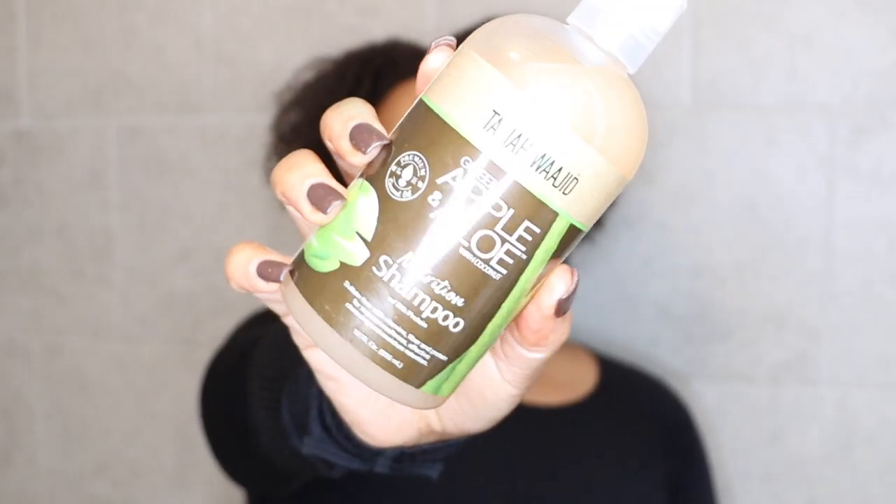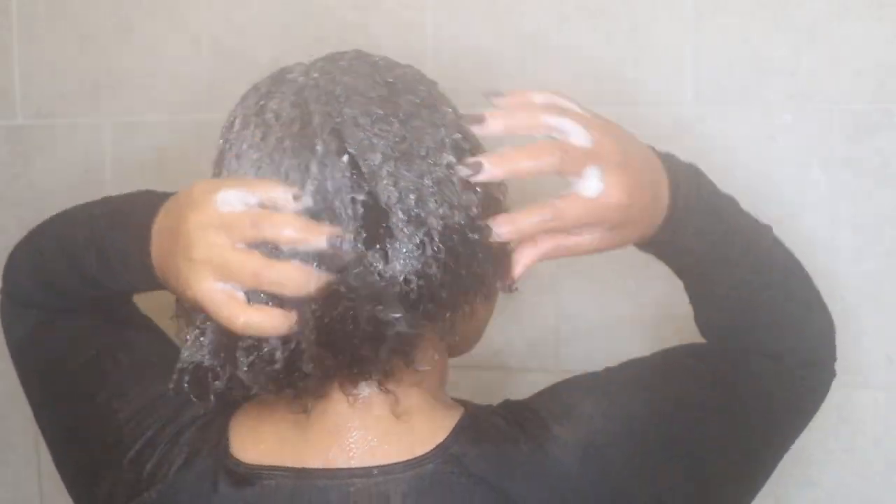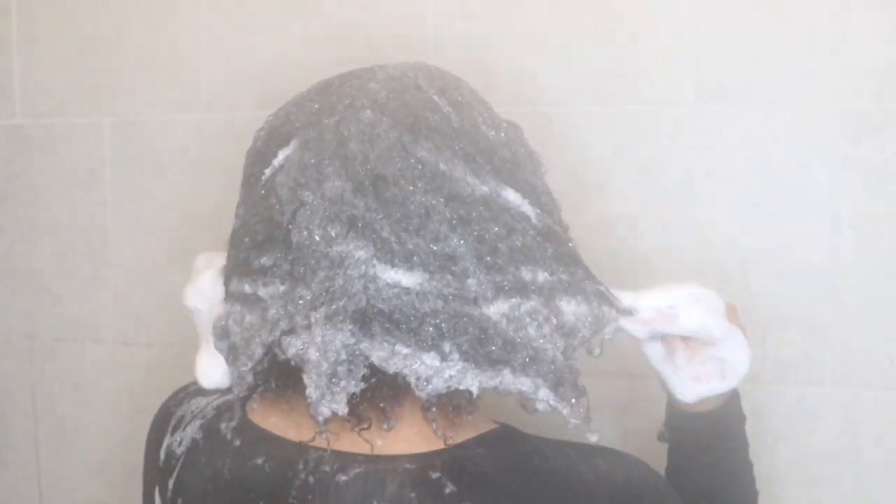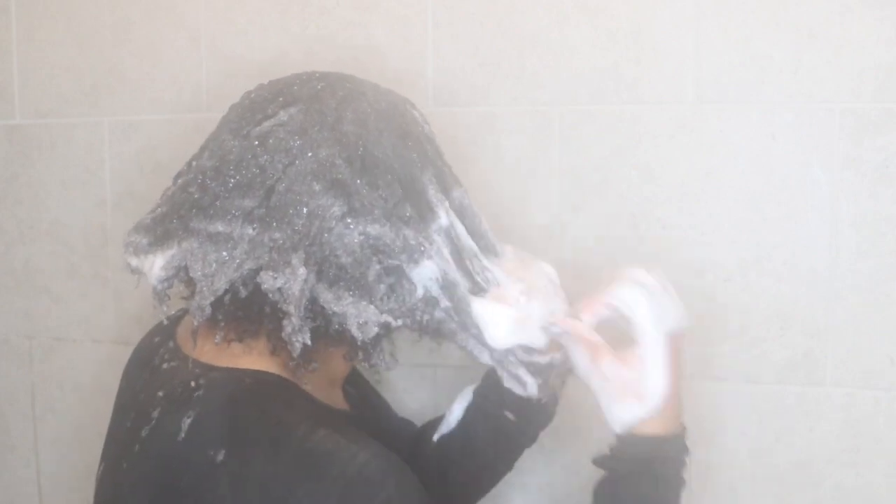Hey guys, my name is Maya. Thank you so much for clicking on this video. For today's video we're going to be doing a wash day using the Talia's green apple and aloe with coconut and avocado oil collection — it's the nutrition collection. This shampoo is what I used first and it was moisturizing, but it did leave my hair feeling kind of strong because of the protein in it. Nevertheless, it still got my hair clean, which is what it was supposed to do, and I was able to detangle with it as you can see in this clip. So, good shampoo.